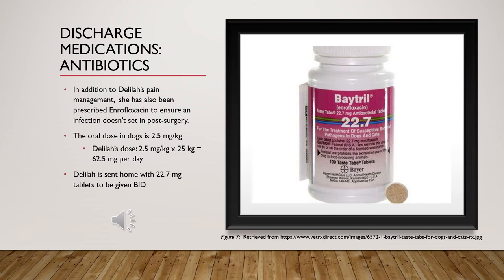Discharge medications — antibiotics: In addition to pain medications, Delilah will also be on an antibiotic. The DVM has chosen Baytril to ensure post-surgical infection does not occur. She is sent home with a prescription for 22.7 milligram tablets to be given twice daily (BID).